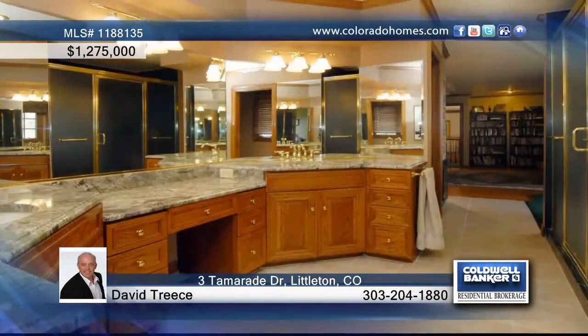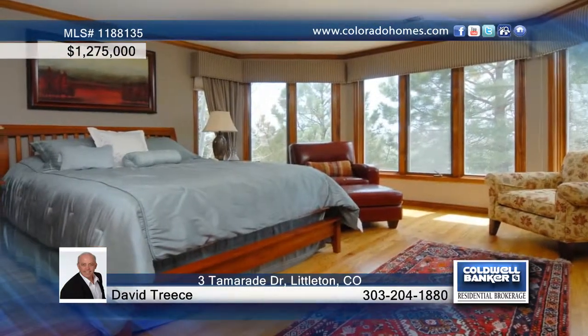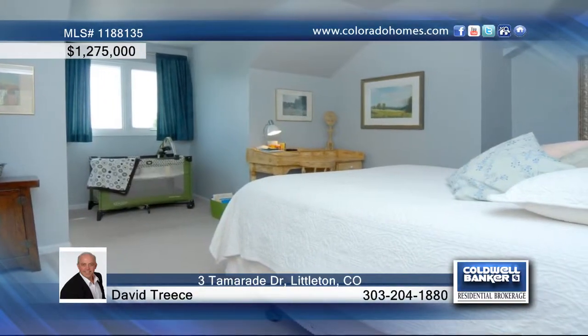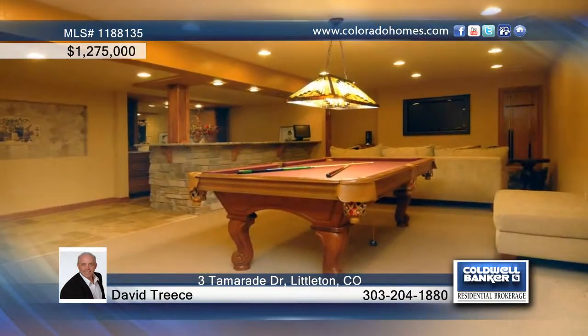A main floor study and a family room with a fireplace and wet bar round off this floor. On the second level, luxuriate in the master suite with built-in bookcases and a reading retreat. The master bath offers granite counters, a steam shower, plus his and her closets.